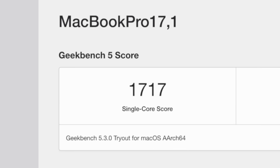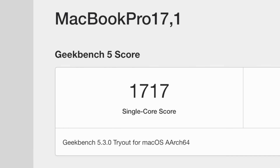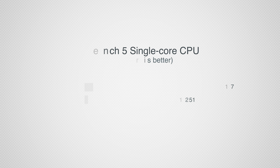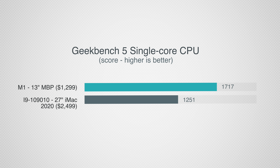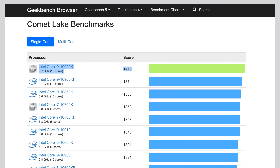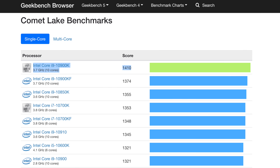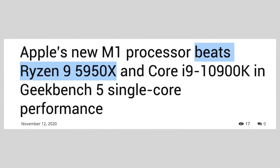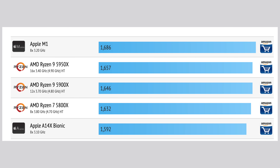Now let's move on to the M1 chip's leaked benchmarks, which are absolutely mind-blowing. Starting with the single-core score of 1717, which is basically higher than any Mac ever recorded, with the new 27-inch iMac in 2nd place with a score of 1251. That makes the new M1 chip 37% faster in single-core performance than the previous best Mac. Just to put that into perspective, the absolute best single-core score on any Intel processor is 1410 on the latest desktop i9-10900K, which you can buy for around $500-600 on Newegg — and that's just for the processor itself. The new M1 is also trading blows with the brand new AMD 5950X top-of-the-line CPU.